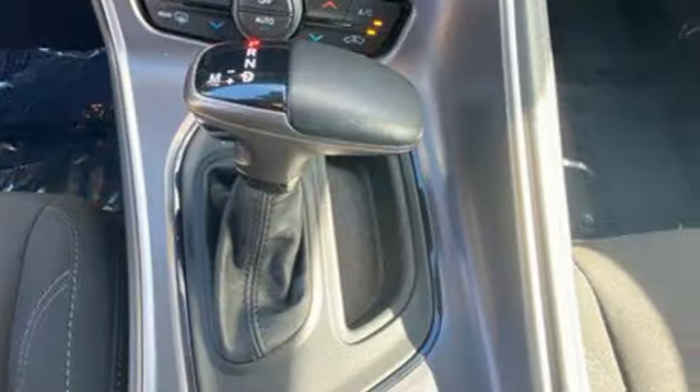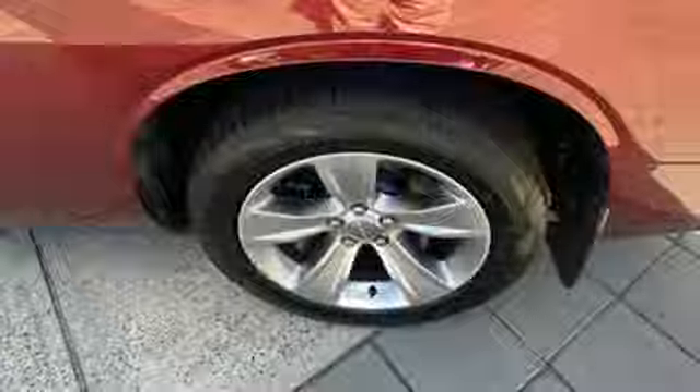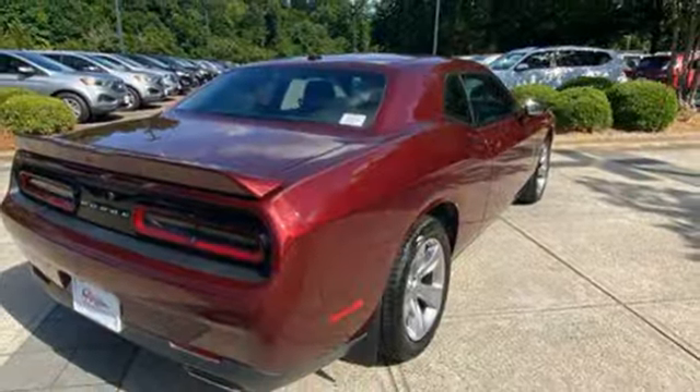Also included are power doors and push-button start proximity key, dual-zone climate control, voice activation, manual tilting steering column, wireless phone connectivity, and streaming audio. Can a vehicle be daring yet sensible?